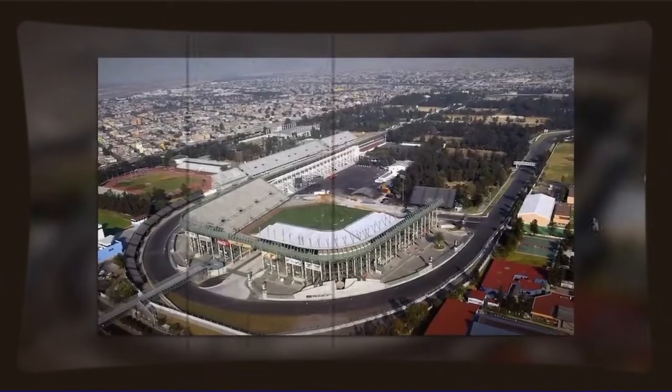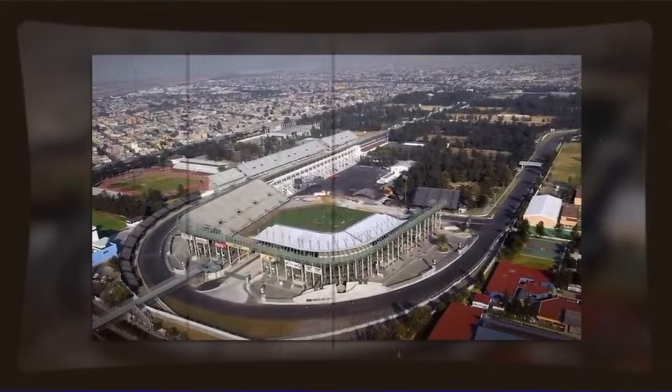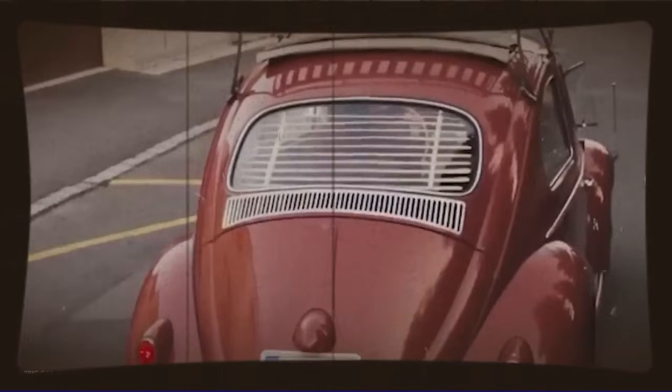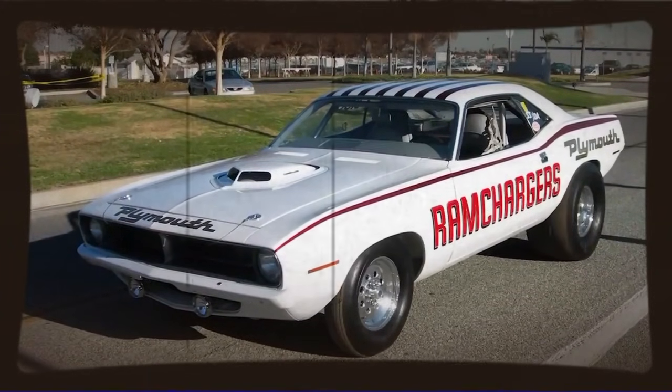The beauty of this approach extended beyond just the engine itself. Because everything was genuine VW parts, everything fit properly — the mounting points were correct, the cooling system integrated properly, the engine cases didn't need modification. It was a bolt-together package that looked factory but performed like a race engine. You could build one of these engines in a well-equipped home garage with basic tools and the right knowledge.